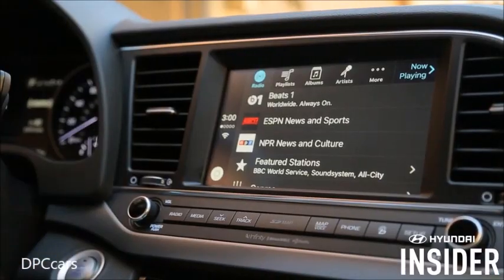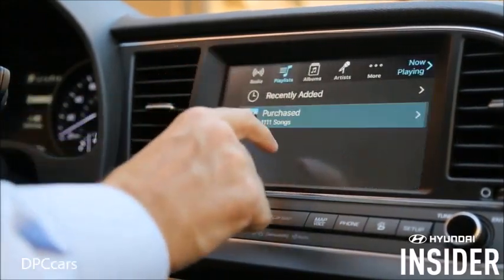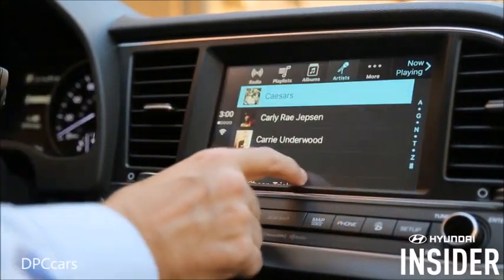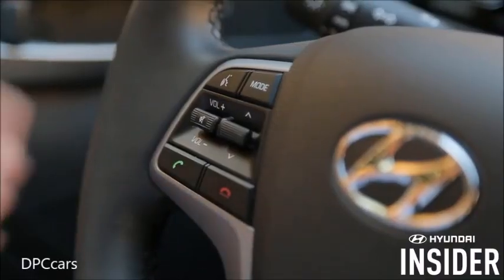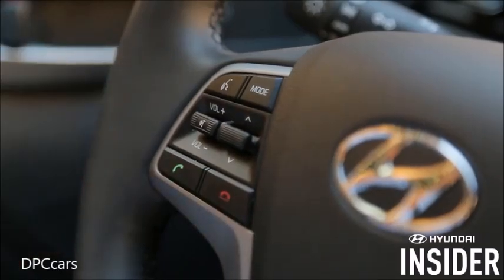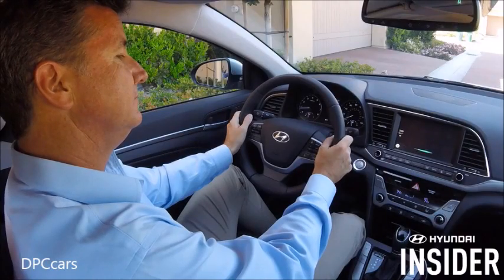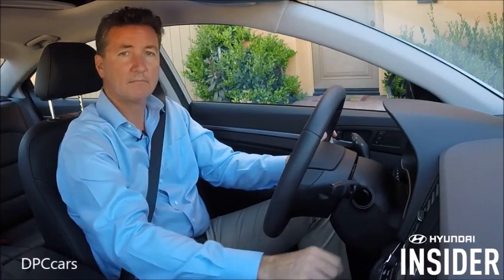From the home screen, I can access radio, playlists, albums, artists, and more. Or I can press the button on the steering wheel to activate Siri. For example, 'Play Human by The Killers' — and Siri responds: 'Playing Human by Killers.' And there it is.